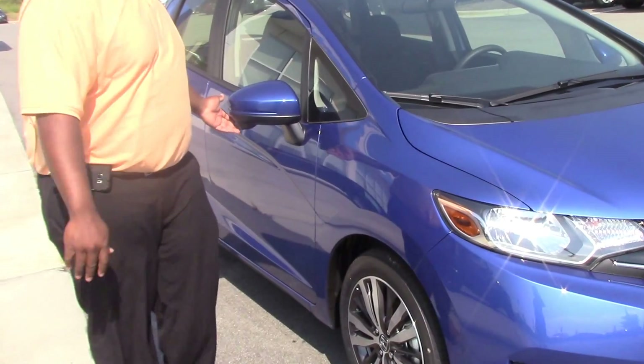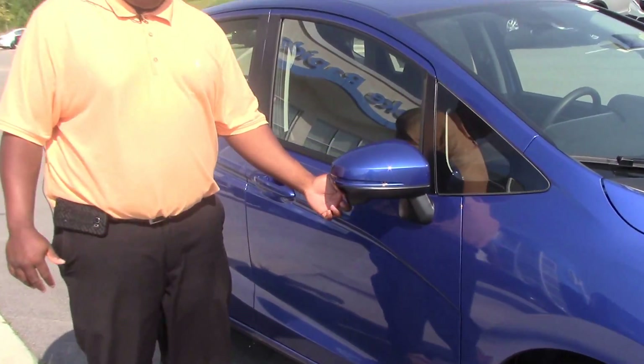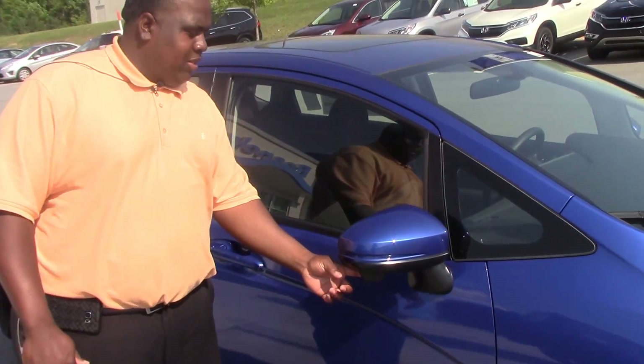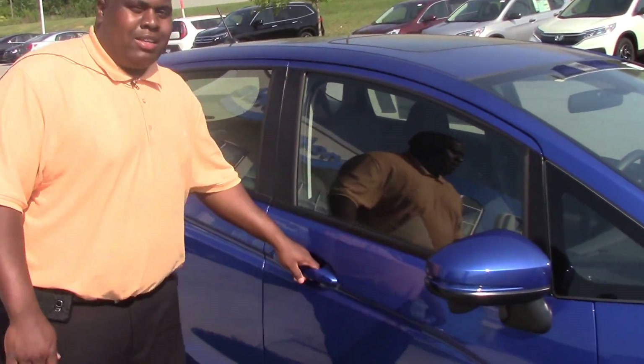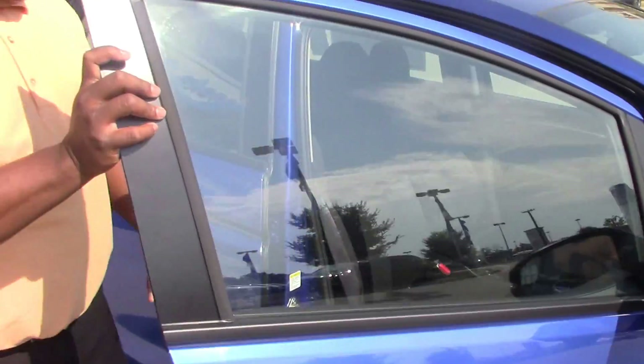As we make our way around the car, we have our right lane assist camera right here. So when you turn on your right signal light, you can see what's on your right side in your blind spot. As we make our way to the inside of the car...